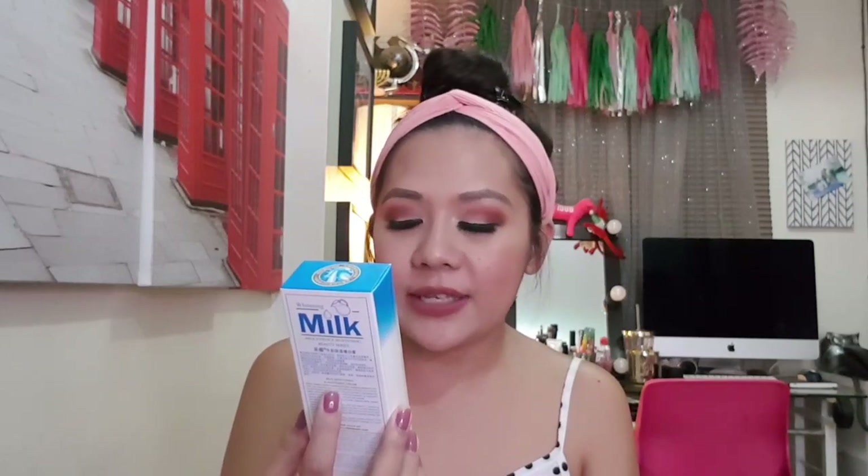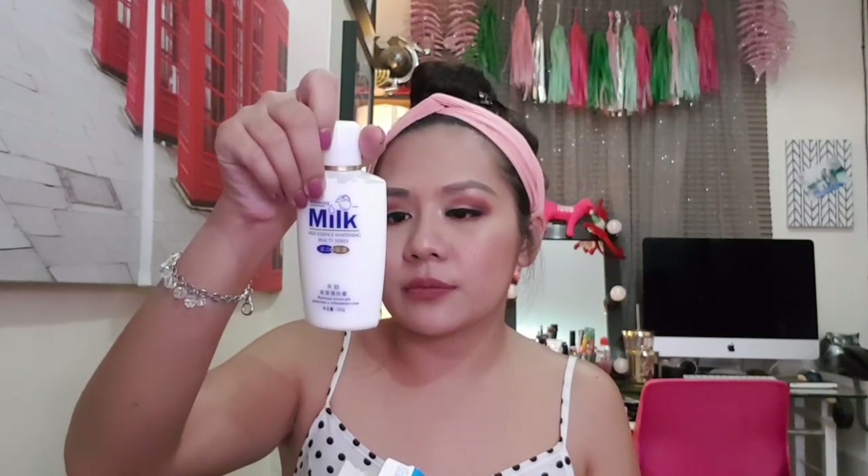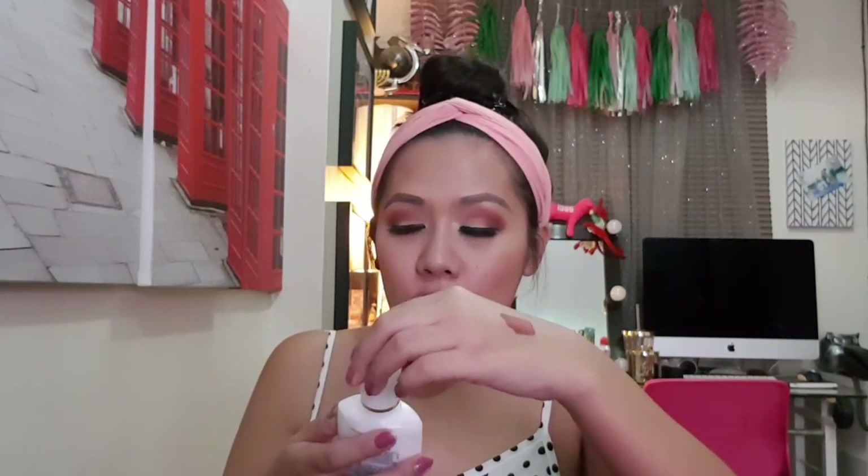I haven't tried the slimming cream yet because I've been busy, but friends who've used it say it gets very hot in the applied area, so be careful about how much you apply. The next item is the Whitening Milk Essence Beauty Series lotion. If you have stubborn dark spots, you can apply this regularly to even out your skin tone. It smells really good — very fragrant. I have dark spots especially on my knees and elbows, so I know exactly where I'll use this.